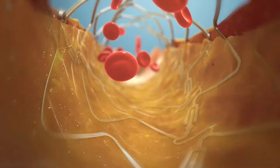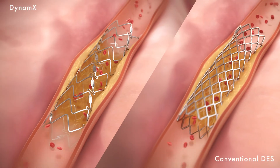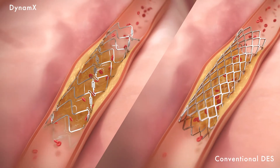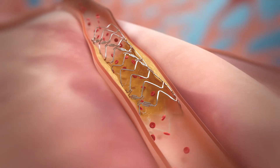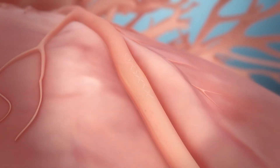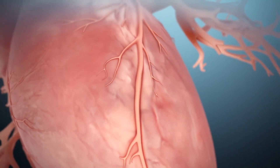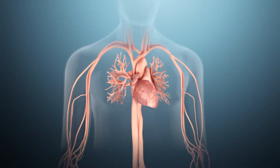The innovative Dynamics is designed to provide enhanced conformability, fracture resistance, and reduce straightening of the arterial vessel. This technological advance elevates PCI intervention to a new frontier beyond DES, potentially slowing disease progression and reducing clinical events over time.